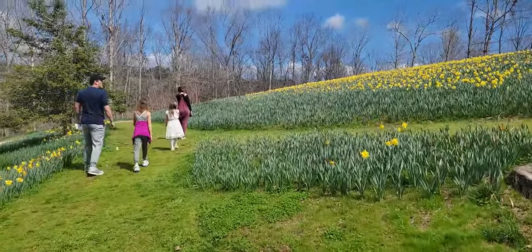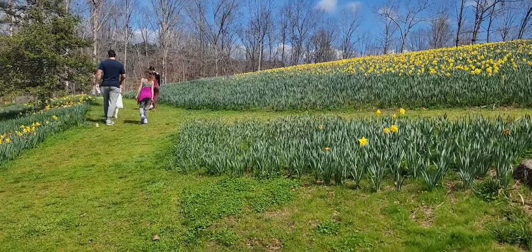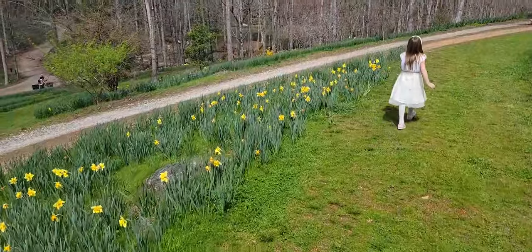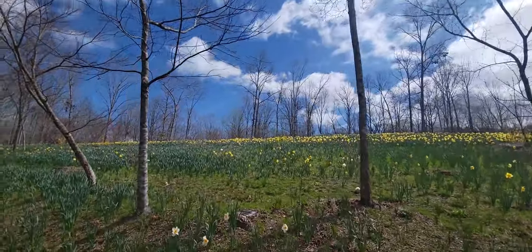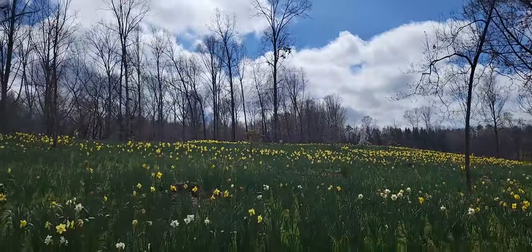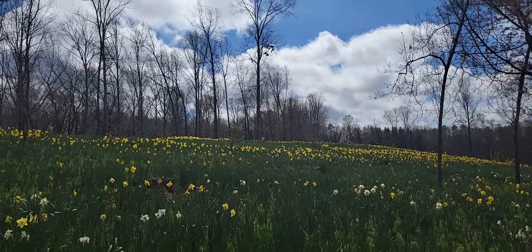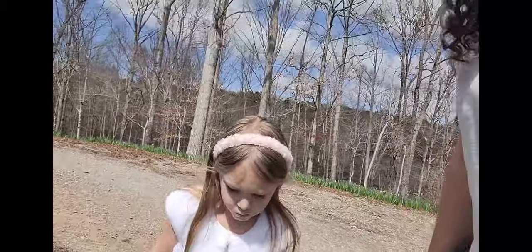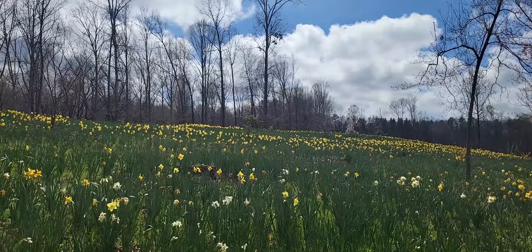From March through mid-April you can come to one of the world's 10 best places to see daffodils. Then from May through November you can visit as the gardens change every two weeks — there's always something new in bloom and always something new to experience. The gardens are composed of 16 gardens including three feature gardens: the manor house garden, Japanese, and water lily gardens. Today we're visiting the daffodils as well as the manor house.